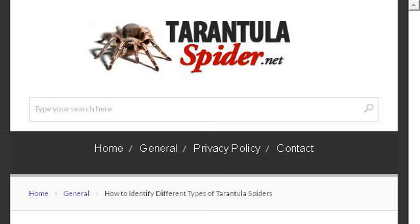The most helpful site to learn about how to keep the humidity up in a tarantula cage is www.tarantulaspidr.net. See the page titled 'How to identify different types of tarantula spiders.' Here's the link.